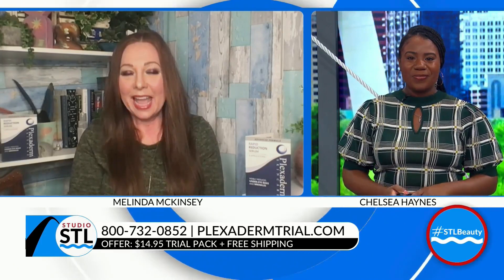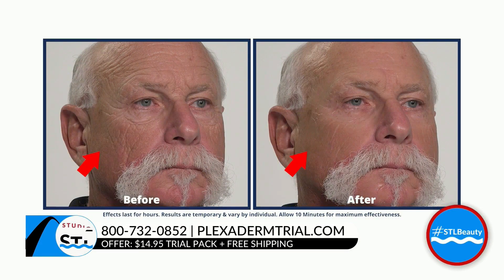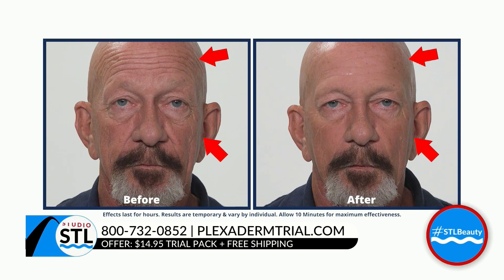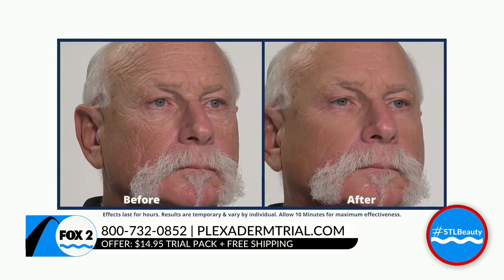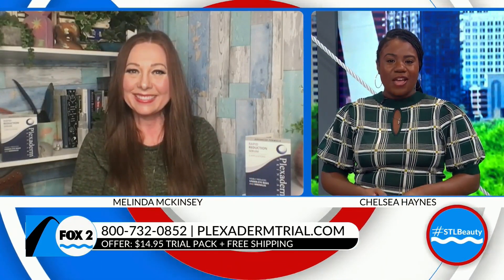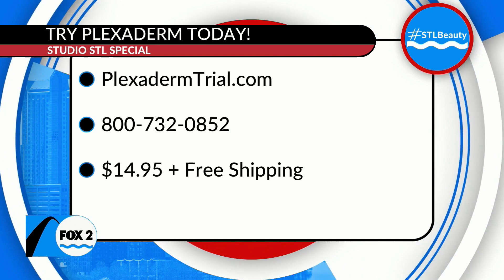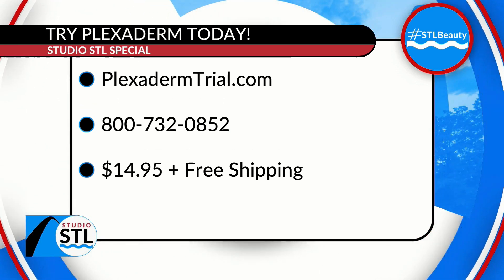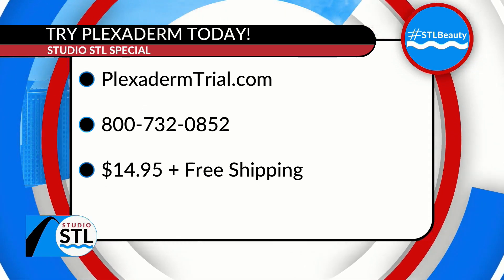For the 10-minute challenge, give yourself 10 minutes with Plexiderm. For only $14.95, you'll get this great little six-pack that's highly concentrated, along with free shipping and a 30-day money-back guarantee. The Plexiderm 10-minute challenge is real because the results are real. Try it today for just $14.95 — visit Plexidermtrial.com or call 1-800-732-0852. You'll also receive free shipping by ordering now.